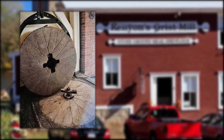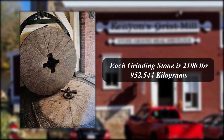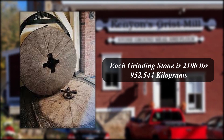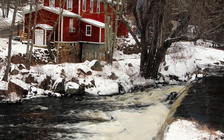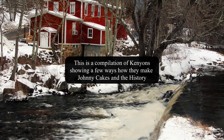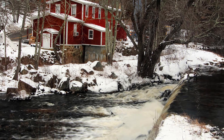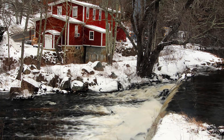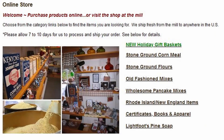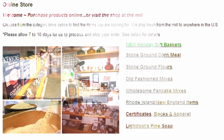In today's video we're going to be focusing strictly on the company called Kenyon's. Kenyon's is one of the favorite grist mills in the United States and still operates today. I'll be showing you segments covering the history, how they go about making this grist mill, and also the recipe for making Johnny Cakes. I will be providing links in the description panel and also in the comment section — one for Amazon and one for Kenyon's grist mill website where you can order their fantastic products.